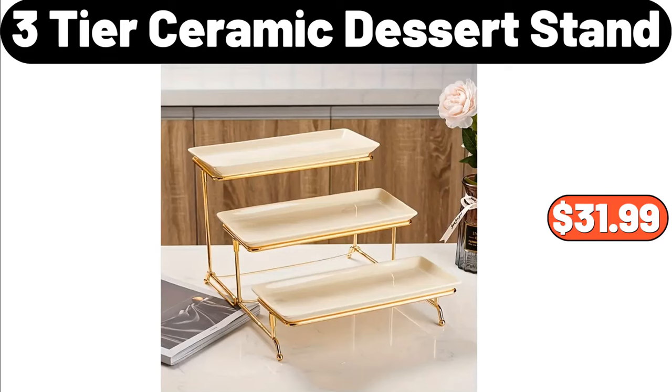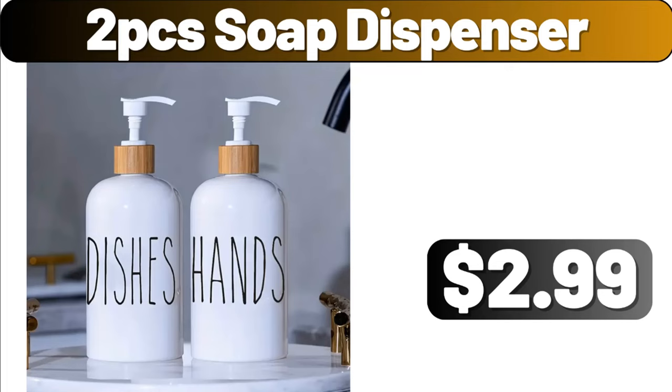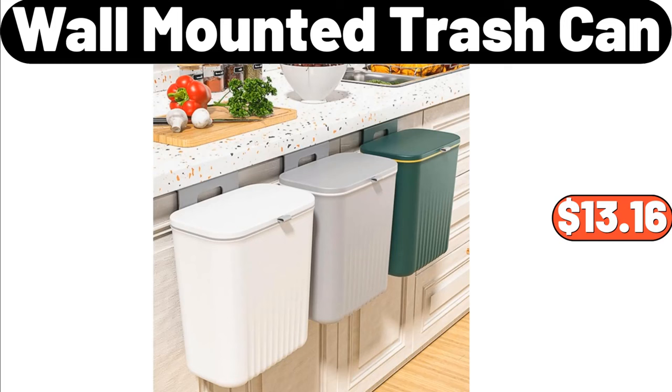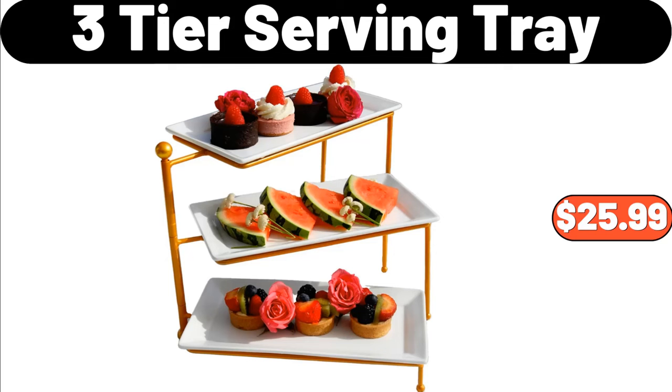3-Tier Ceramic Dessert Stand, $31.99. 2 PCS Soap Dispenser, $2.99. 2 PCS Plastic Storage Box, $2.99. Wall Mounted Trash Can, $13.16. 3-Tier Serving Tray, $25.99.